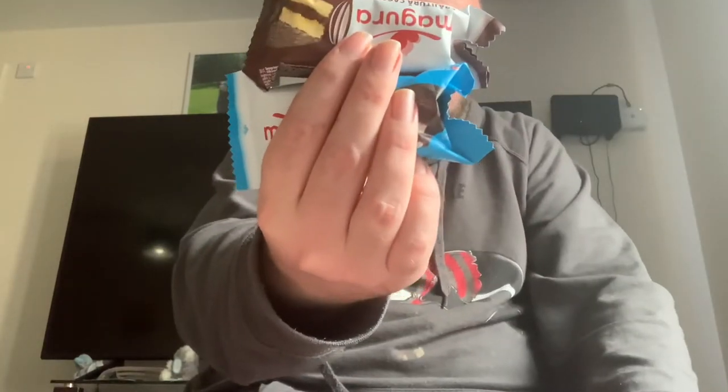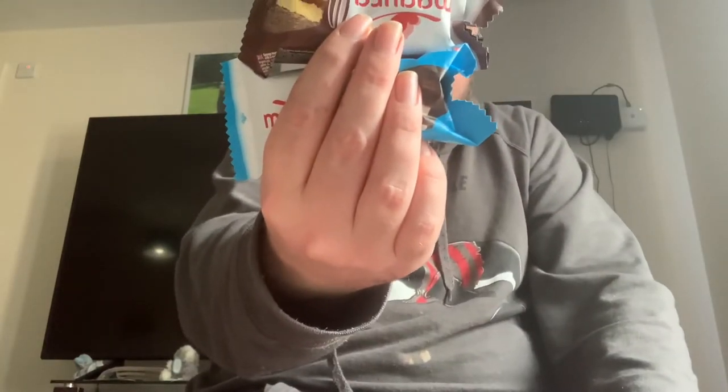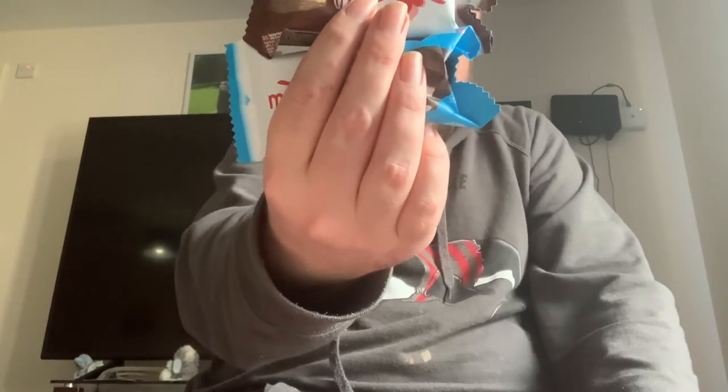And then we've got some — skeeting across the floor there — and then we've got some Magra cakes. These are from Romania. Romania's mini cake chocolate, with cocoa and milk filling covered. And this is milk chocolate.